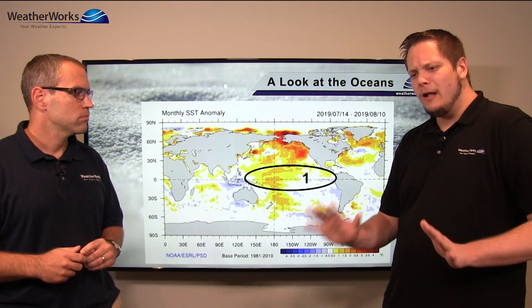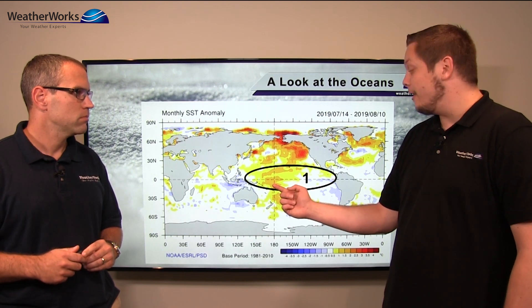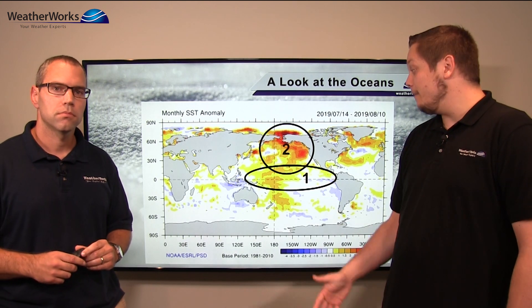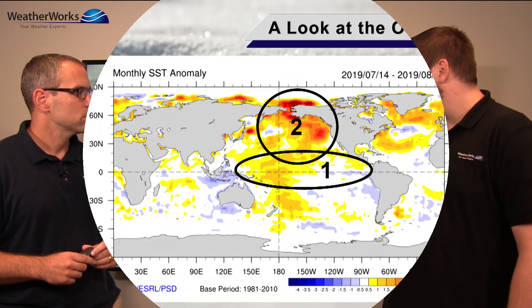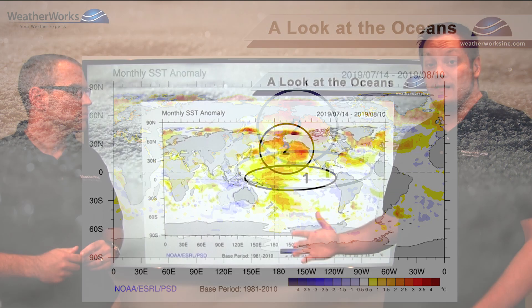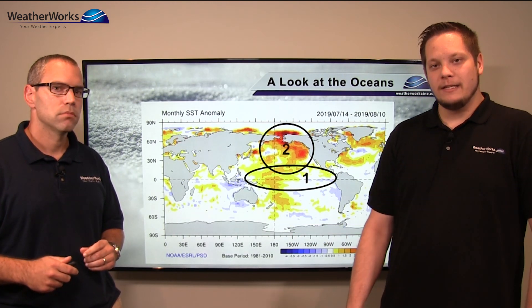It's not really a big El Niño or La Niña signal — it's more neutral. However, those warm waters near the dateline are important. They can help fuel a ridge near Alaska, which we've seen all summer with record-breaking warmth. The combination of the warm tropical waters driving the pattern and the very warm waters closer to Alaska can help reinforce that pattern, and I think it's going to be a big factor heading into the winter.